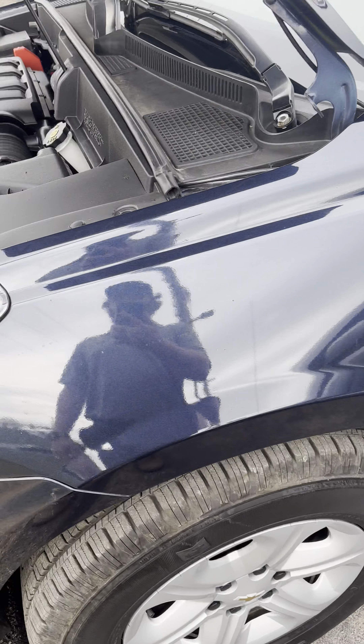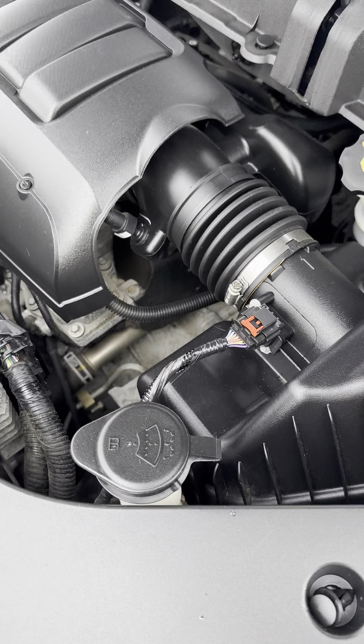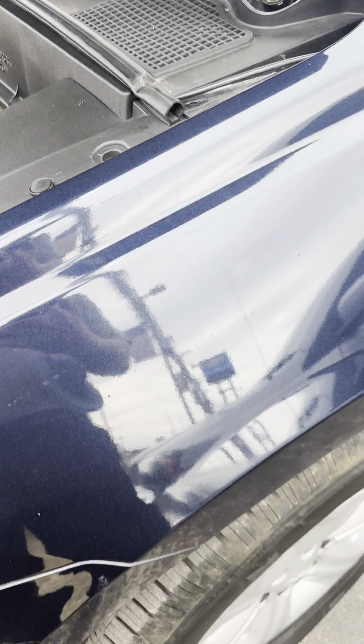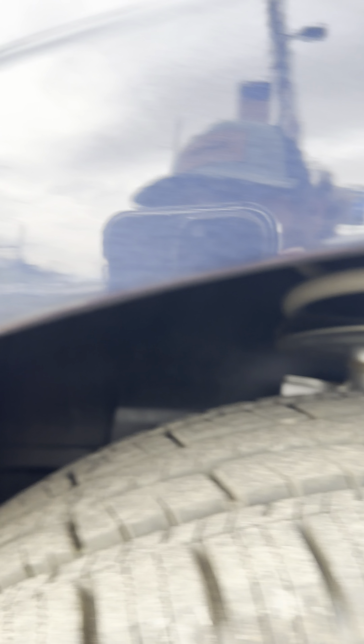Obviously we got a wheel for it and everything. I don't see — everything looks intact here. It looks like it was probably just that they hit the wheel on something, and that's the reason it was towed. With the rim being off and all that, there's a little gap right there.